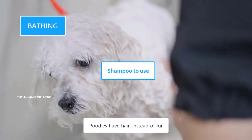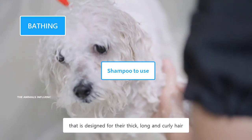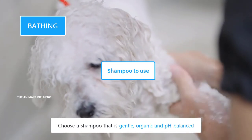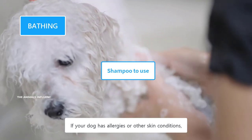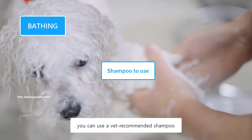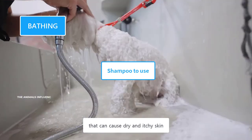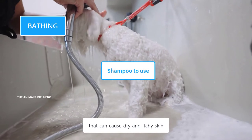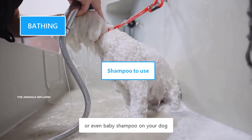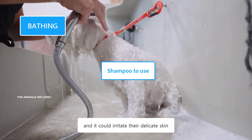Poodles have hair instead of fur, and they need a shampoo designed for their thick, long, and curly hair. Choose a shampoo that is gentle, organic, and pH balanced. If your dog has allergies or other skin conditions, you can use a vet-recommended shampoo. Cheap and low-quality shampoos often contain harsh chemicals that can cause dry and itchy skin. Never use human shampoo or even baby shampoo on your dog, as they have different skin and pH balance than humans, which could irritate their delicate skin.